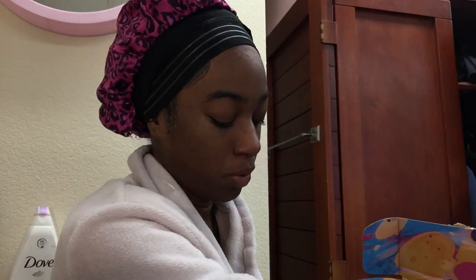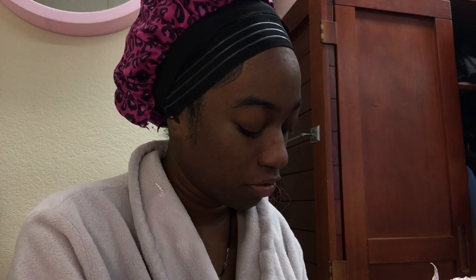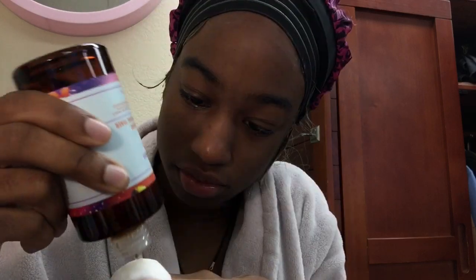I'd like to thank Good Molecules for sending me a PR package. Inside they have four different serums, and I'll be using three out of the four — one is an overnight exfoliating serum so I'm skipping that one. First I'm going to go in with their brightening toner, then their discoloration serum under my eyes because I have really bad dark under-eyes, and lastly I'll finish with their hydrating facial oil.